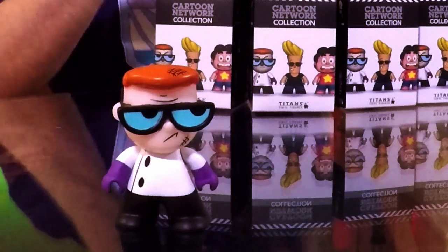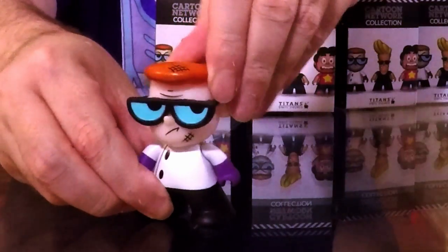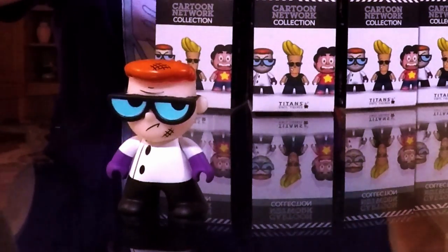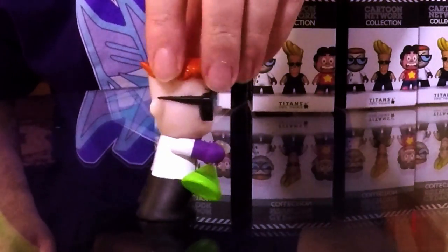This one's already practically open. That is a Dexter! I think I got the 1-in-40 Dexter — I did! It looks like the rarer one. The Titans have a little bit of posability, and he came with a little accessory — a beaker filled with toxic chemicals. That is really cool, I love that a lot.